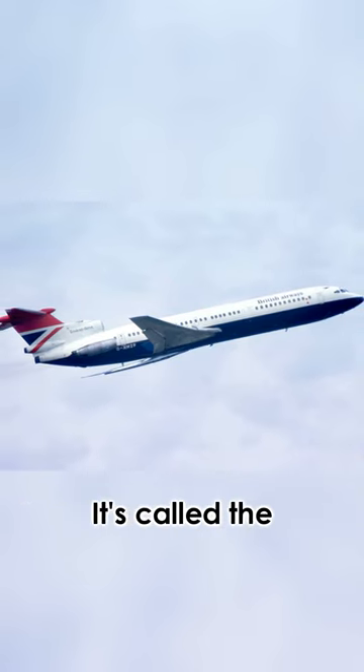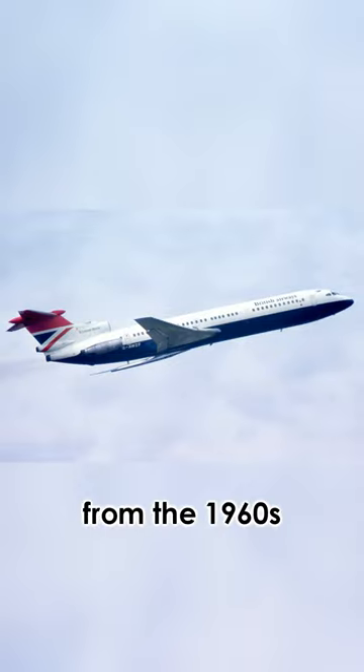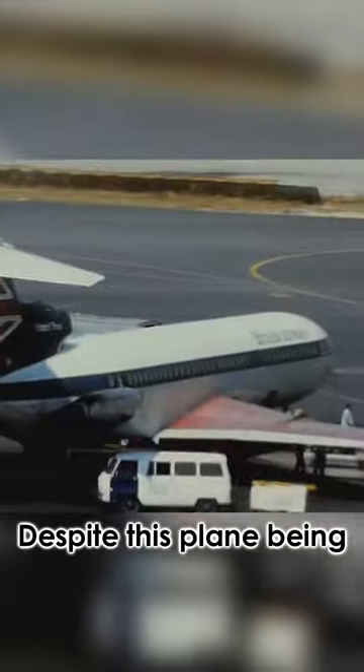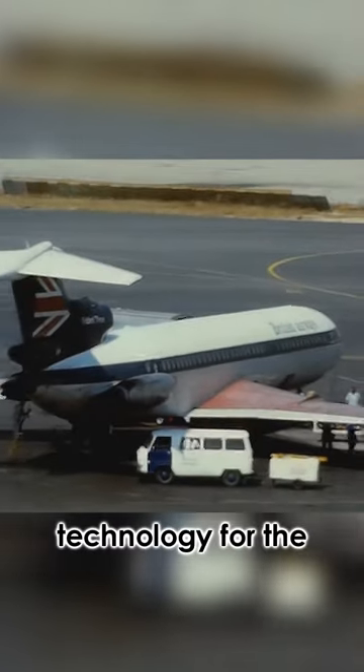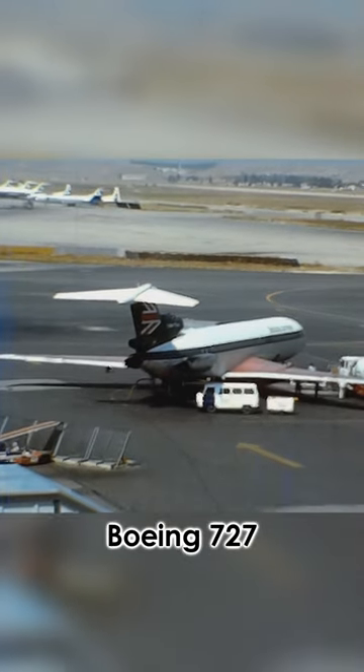This is one of my personal favorite planes. It's called the Hawker Siddeley Trident, a tri-jet plane from the 1960s. In fact, it was the first tri-jet passenger plane to take to the skies. Despite being equipped with some very impressive technology for the early 1960s, it just wasn't as popular as the American Boeing 727.